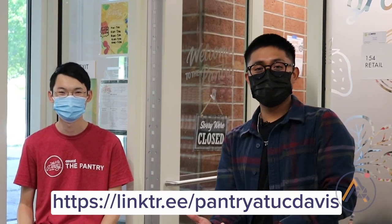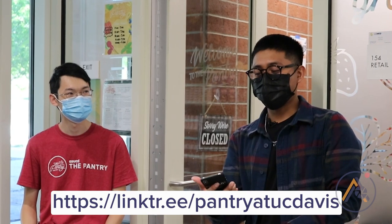Alright everyone, we're here at the pantry and before I go in I just have to show them my symptom survey and they'll let me in.